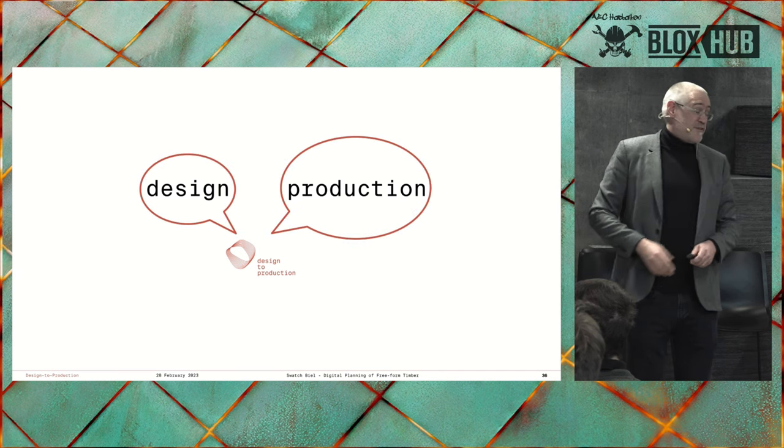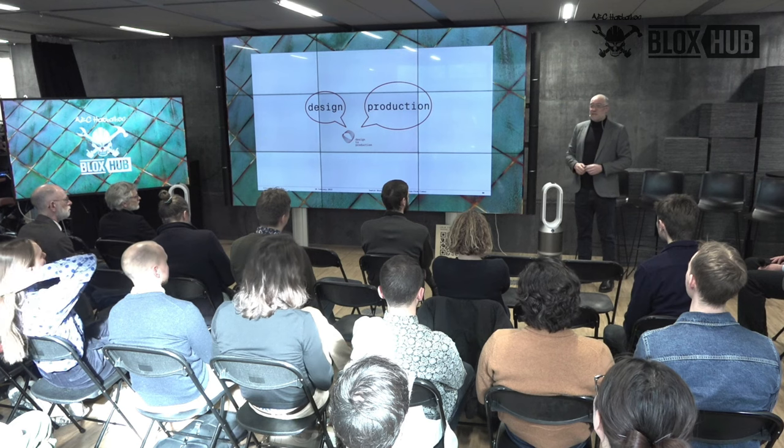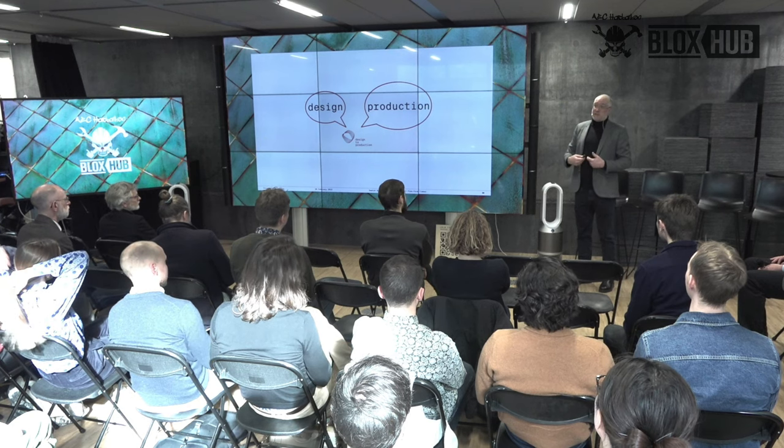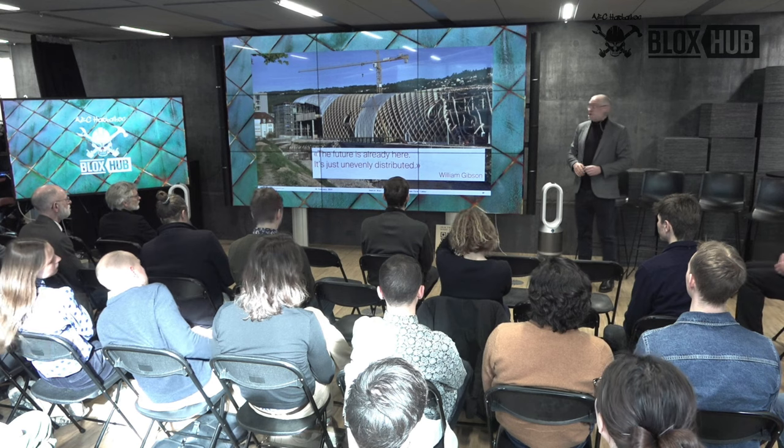We should start talking to each other — design and production. And if you're afraid of that, you can talk to me because I can translate. We can do complex things like that, and we could also do them rectangular if everybody would listen. As William Gibson said: the future is already here, it's just unevenly distributed. Thank you very much.